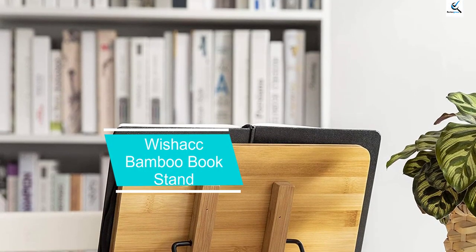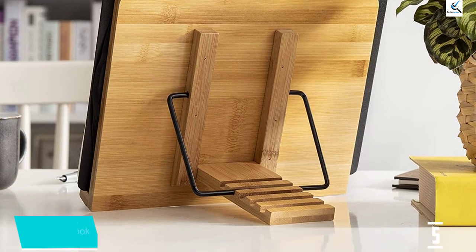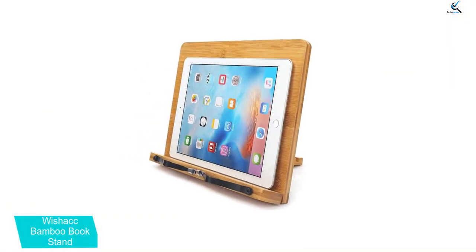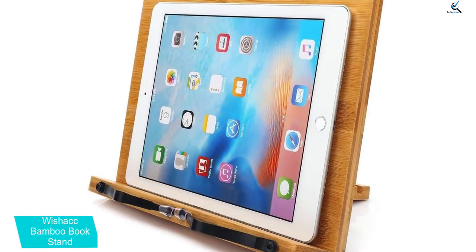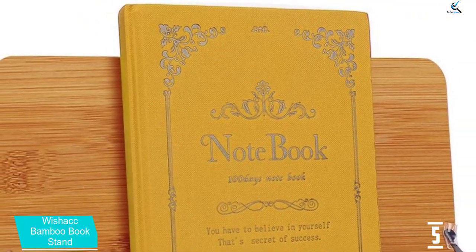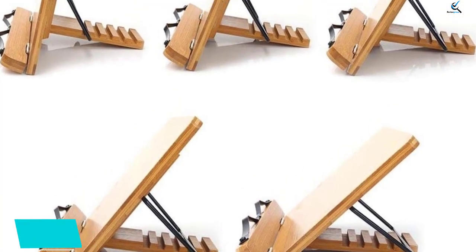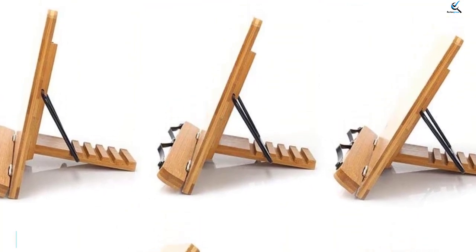Starting at number 5, we have the WishACC Bamboo Bookstand. It is a compact, versatile, and eco-friendly option to display your books and documents. The lightweight stand, made from durable and sustainable bamboo, is easy to move around. Its springs and adjustable clips allow you to lock the stand at 5 different angles for a pain-free reading session. It is particularly suitable for the kitchen or workshop, and conveniently folds down flat when not in use. The ergonomically designed 5-position adjustment bracket provides a perfect viewing angle that can prevent painful wrists, fingers, and eye strain during long reading sessions.